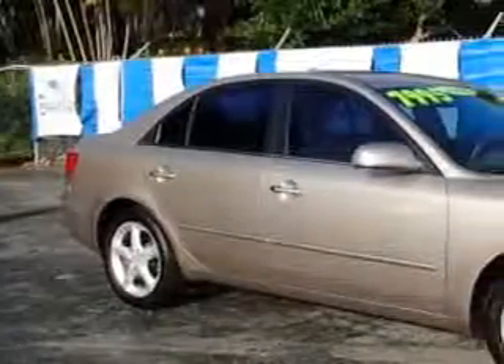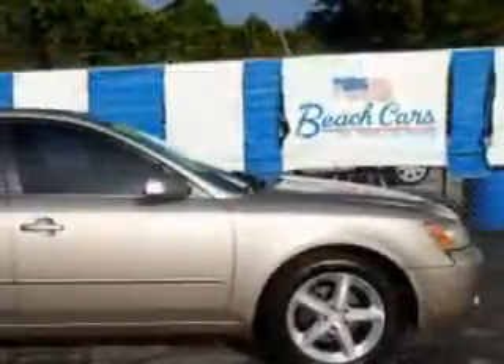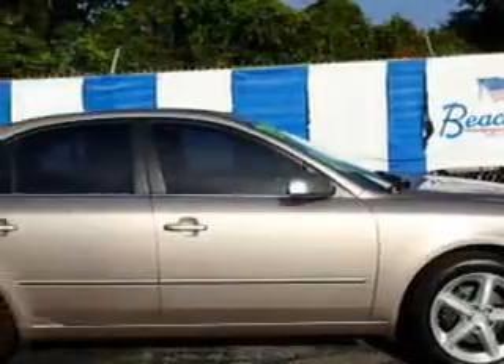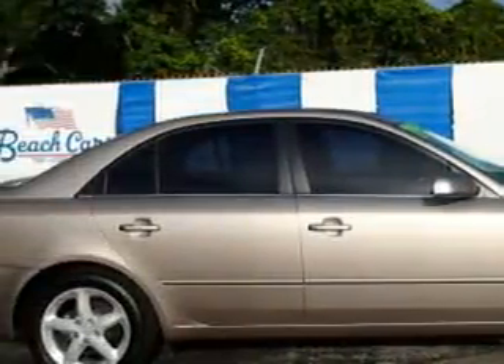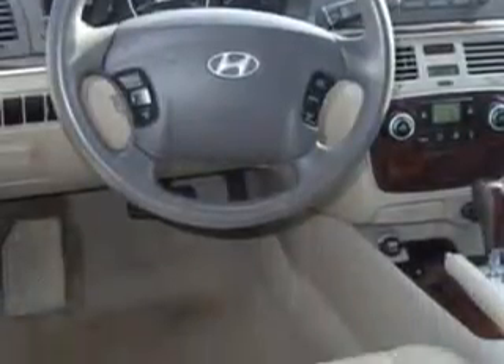Imagine driving this Golden Beige 2006 Hyundai Sonata, equipped with a 6-cylinder engine and an automatic transmission. Enjoy an impressive 27 miles to the gallon on this great car with features like remote power door locks, 5-passenger seating, heated outside mirrors, leather-wrapped steering wheel, front wheel drive, leather upholstery, alloy wheels, rear bench seat, on-steering wheel audio and cruise controls, and much more. Enjoy the drive and have peace of mind in this 2006 Hyundai Sonata. See us at Beach Cars today.